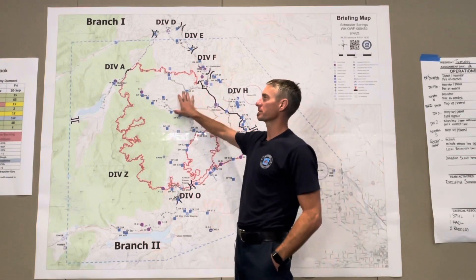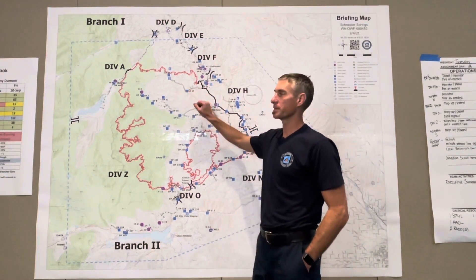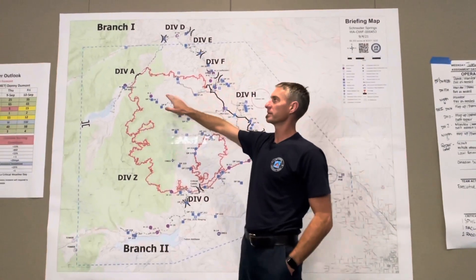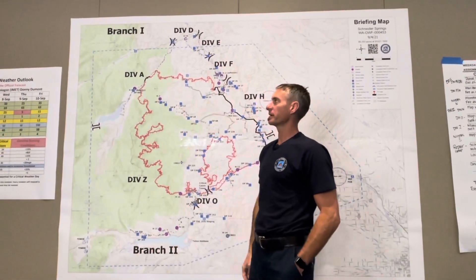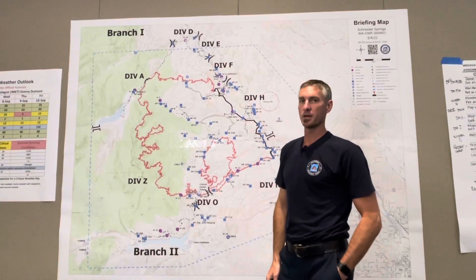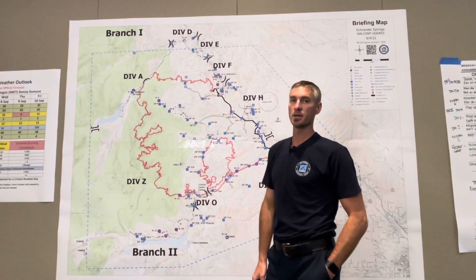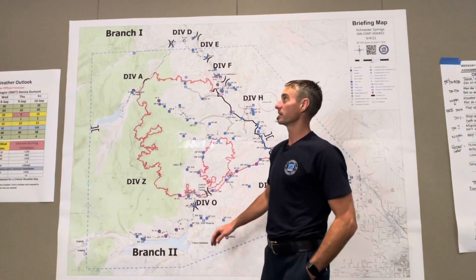Last night the crews reported minimal fire behavior in the area of Foxtrot Hotel and over into Alpha. There was a spot fire over in Alpha yesterday that's about a quarter of an acre. They got that completely lined and taken care of last night, and that's between the Bumping River and the Primary Road.